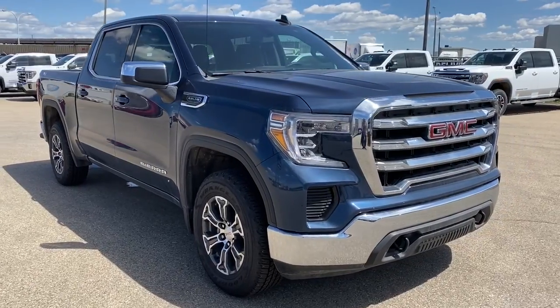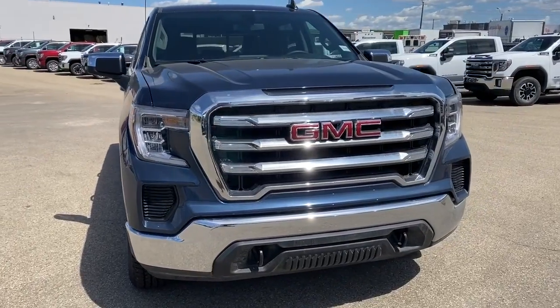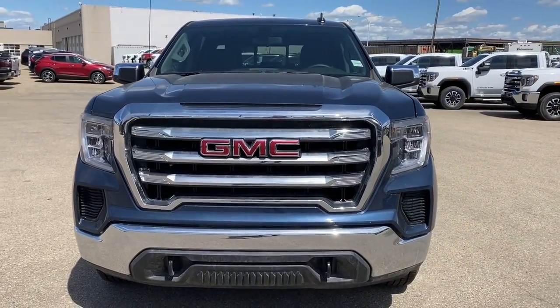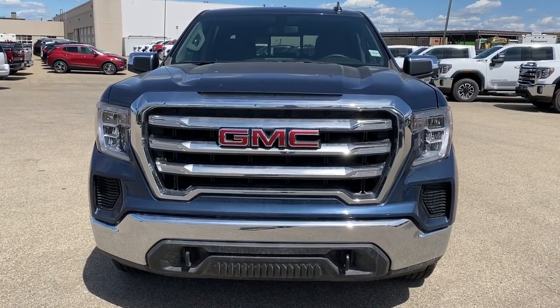So come take a look at the 2019 GMC Sierra 1500 SLE today, or you can visit us online anytime, anywhere at westerngmcbuick.com.